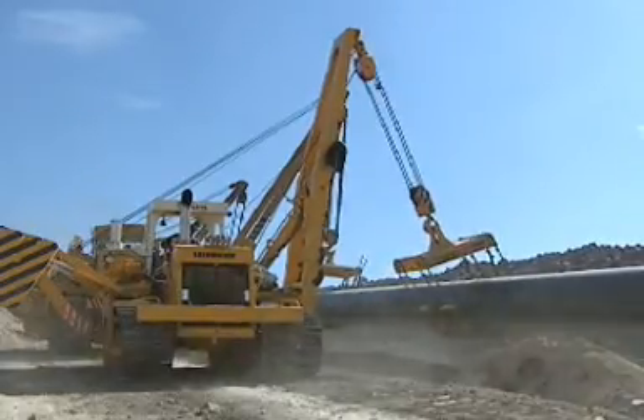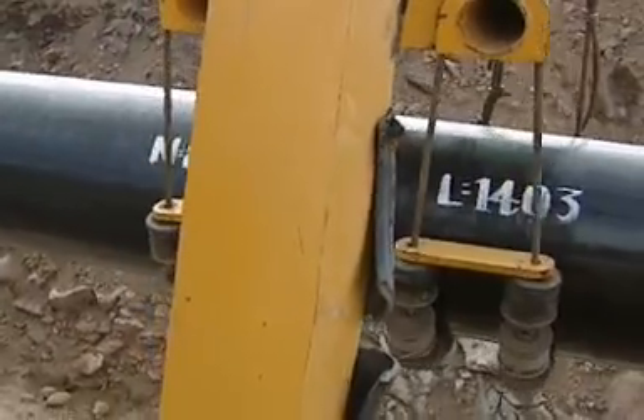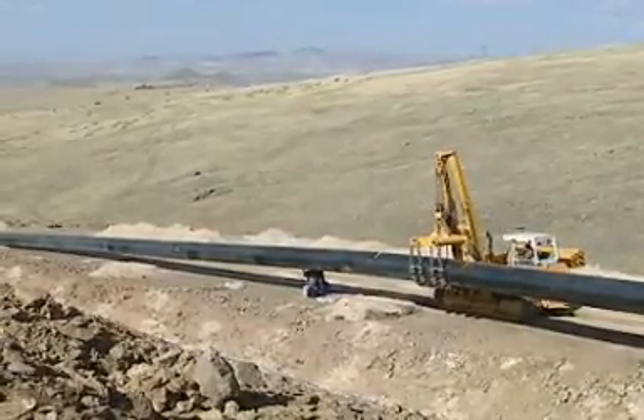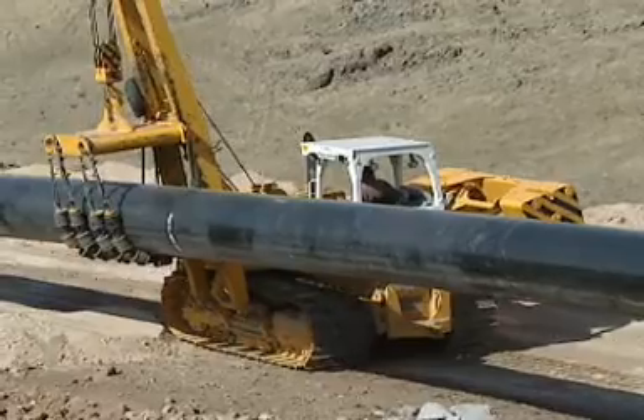With Liebherr, there is no need to search for the correct lever or switch. The ergonomic joystick control keeps everything under control, assuring an unobstructed view to all sides.